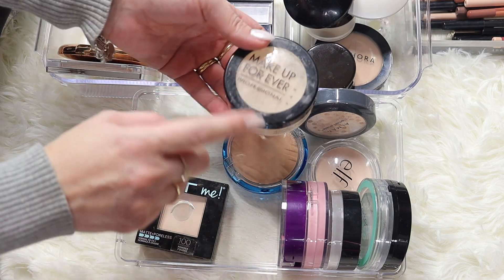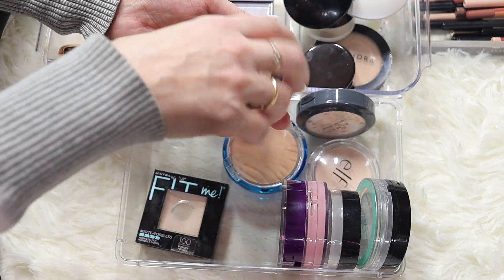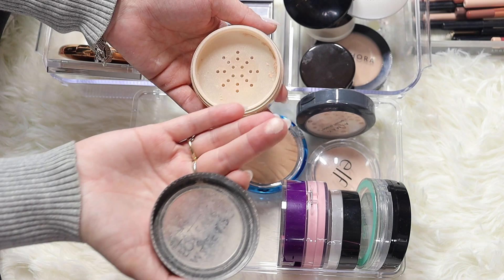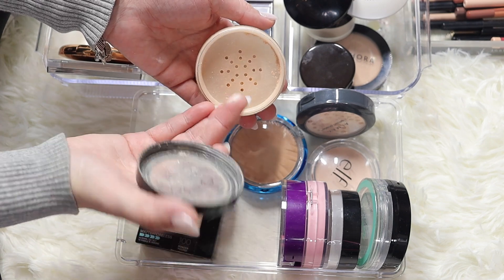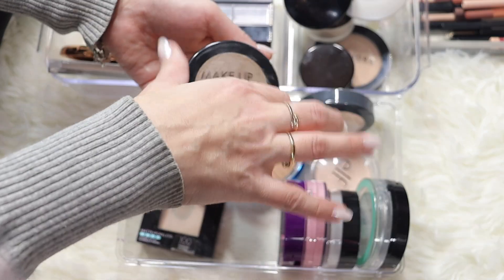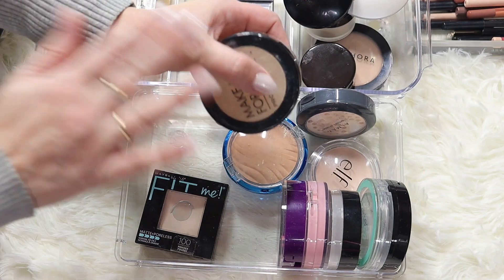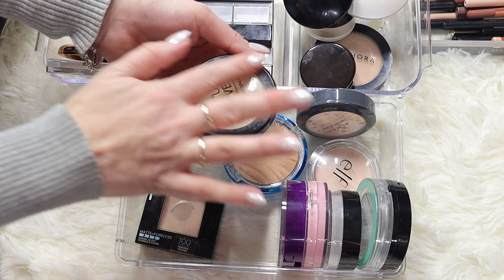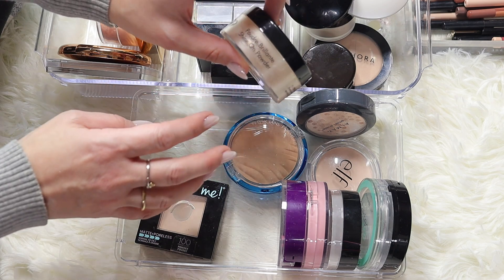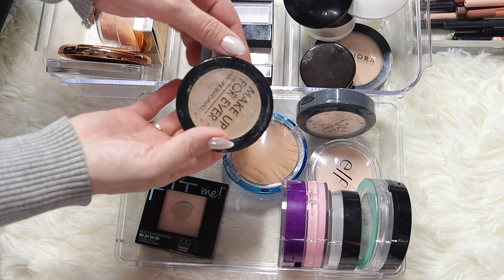Here's a Makeup Forever professional setting powder - this is so old, probably before I started my YouTube channel. It has a little bit of shimmer in it - you can see the shimmer. It's a good powder but it's very shimmery. Maybe it's good for your body if you're wearing a dress and going to a party, but for the face I would not recommend it. It's called Shine On Powder and it's quite old, so I'm getting rid of this one.